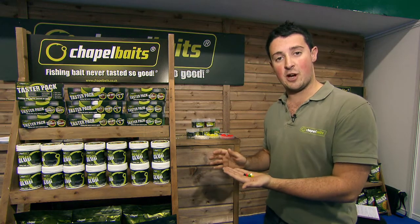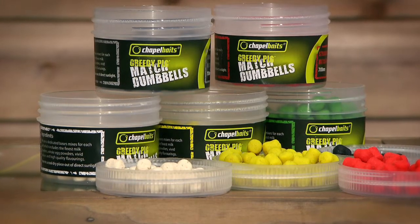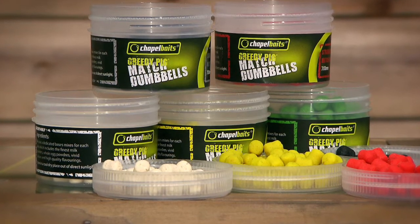A fantastic product from the match side of Chapel Baits is our new Greedy Pig Match Dumbbells. We have developed a product that meets the need of match anglers when they are feeder fishing.